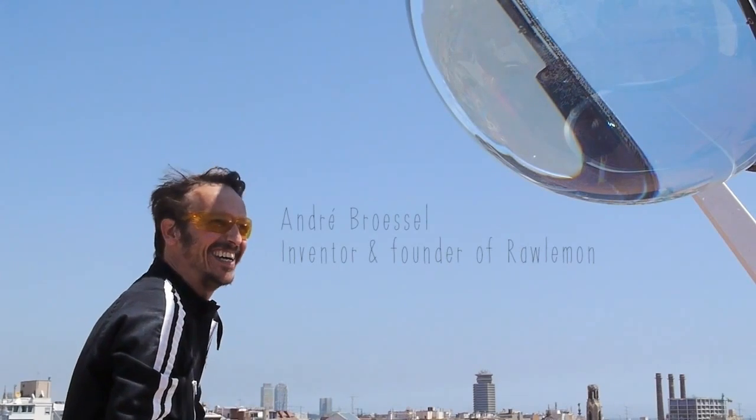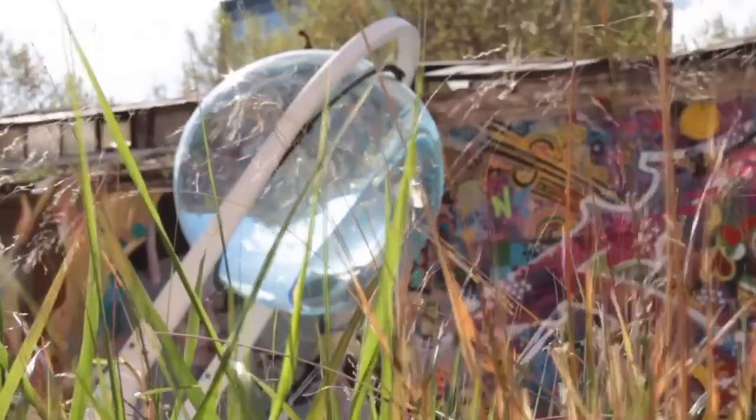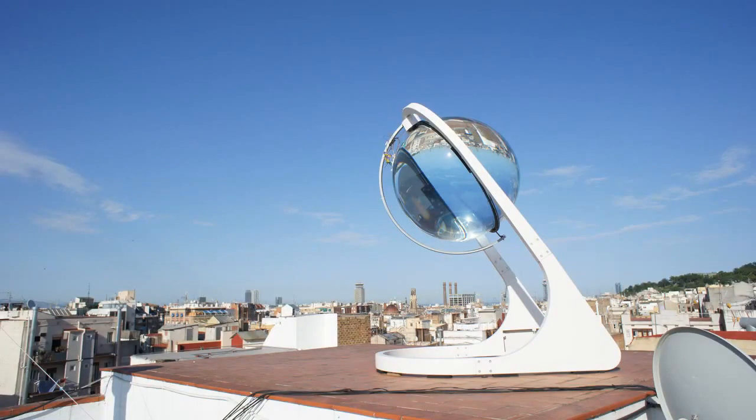These devices represent significant advancements in solar technology and could potentially aid in reducing carbon emissions and reversing climate change.